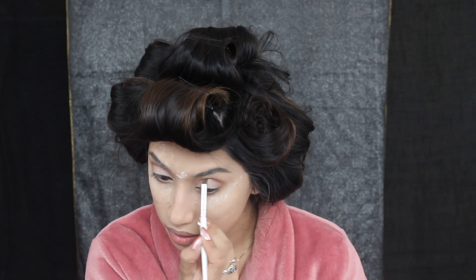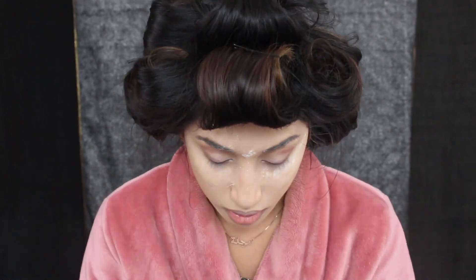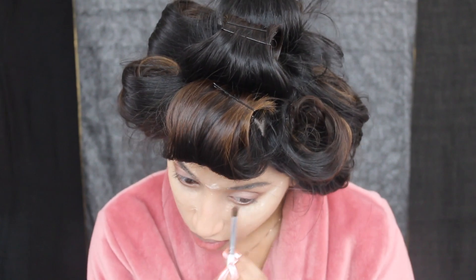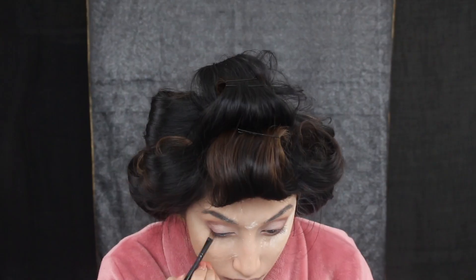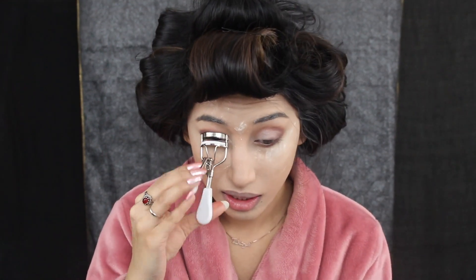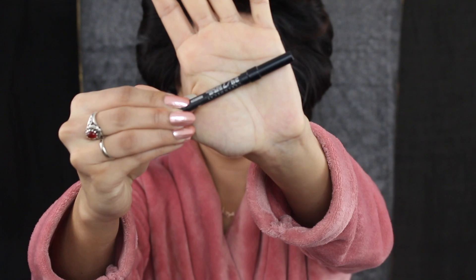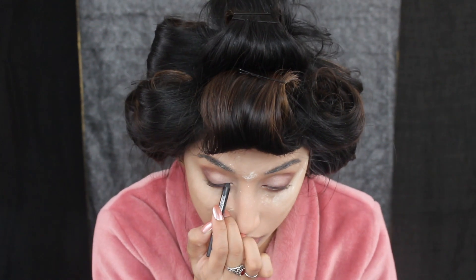Burnt orange it is, and I'm adding that to my crease as well as right underneath my eyes. I'm deepening my crease with the color Cypress Umber — maybe Cypress — still don't know how to pronounce things, but that sounds right. It's sort of like a brown color. I'm also going in and curling my eyelashes.